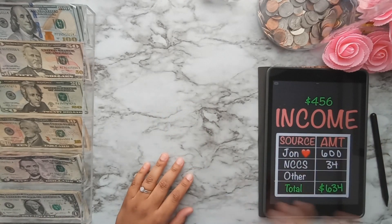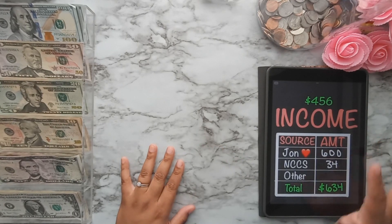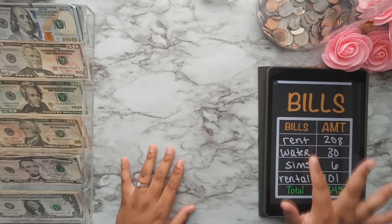I'll be stuffing $456 this week. I got $600 from my husband and $34 from child support, so that's a total of $634 in income this week. Now the bills I have to pay this week are rent, water, and a few others.